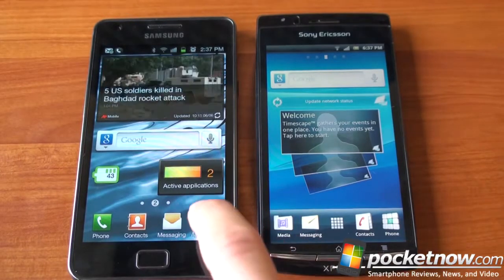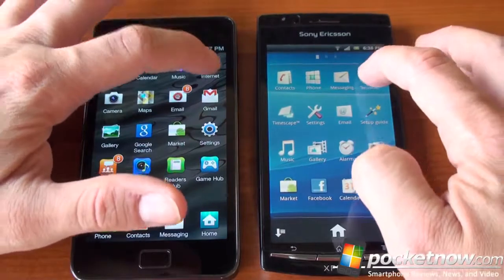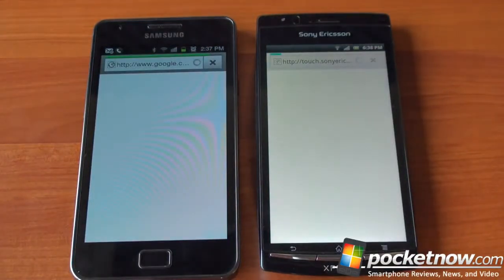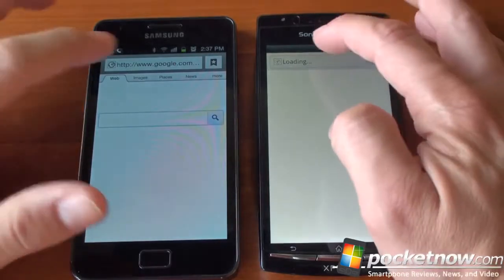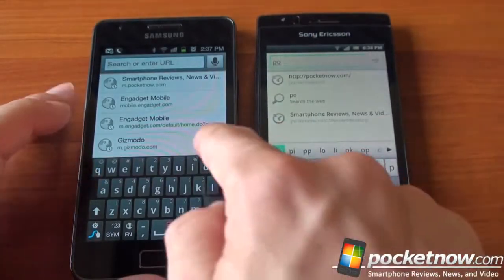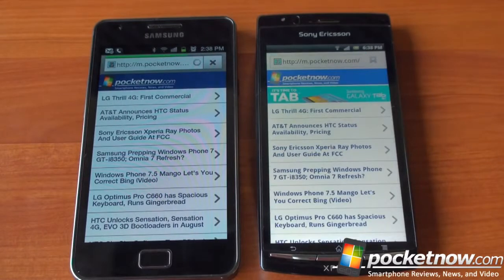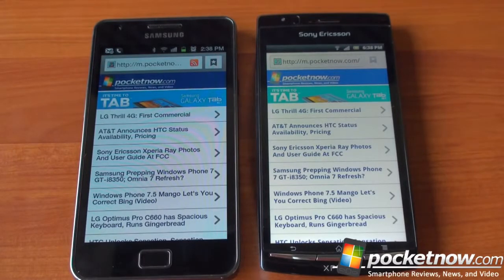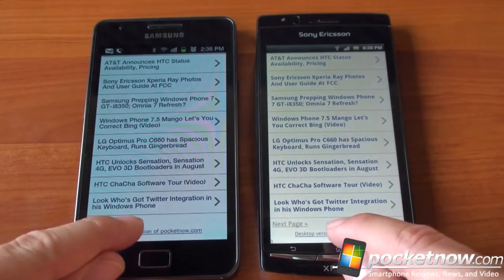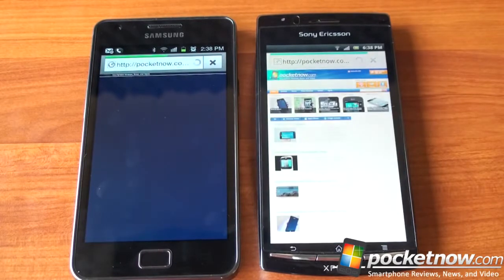Let's open the web browser and compare browsing speed. Both devices have plugins set to on-demand so no Flash content will load, and both are on Wi-Fi. We're loading Pocketnow.com on both. You can already see the difference in screens — the Galaxy S2 has more contrast thanks to its Super AMOLED Plus display, while the Xperia Arc has the Bravia engine and colors that many find incredibly vivid and lifelike.